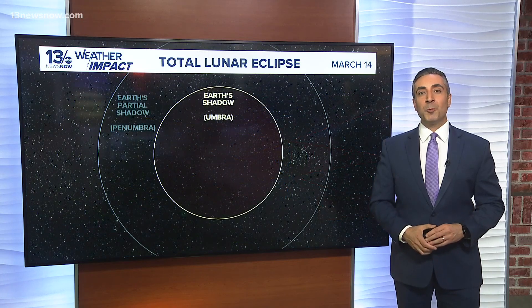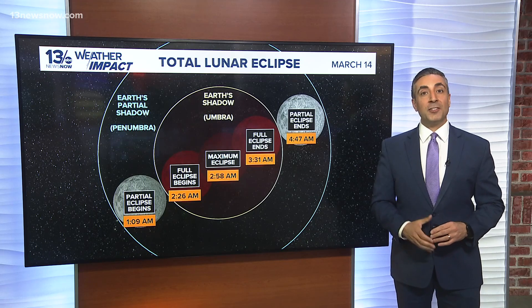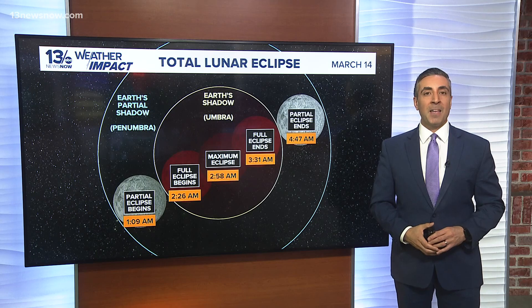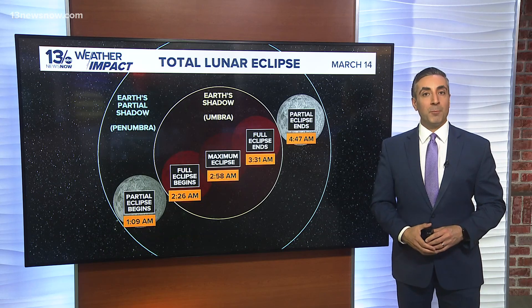As the eclipse begins, the moon will enter Earth's outer shadow, or penumbra, at 11:57 p.m. on March the 13th. This initial stage causes only a slight dimming, often unnoticed by casual observers. At 1:09 a.m., the partial eclipse phase begins as the moon moves into the darker inner part of Earth's shadow, known as the umbra.